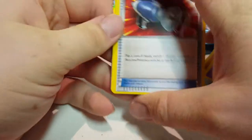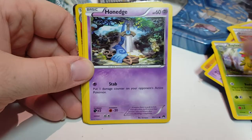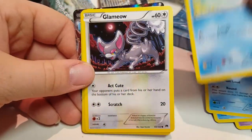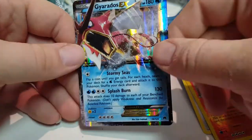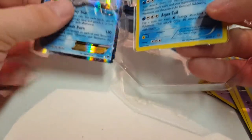The next one is a Breakpoint pack. We got Pokemon Catcher, Pergly, Bayleaf, Honage, a Shelder, Timple, Ducklet again, Glamyo, and this holofoil — Gyarados EX. Pretty cool. So I got the regular Gyarados one and the EX version.